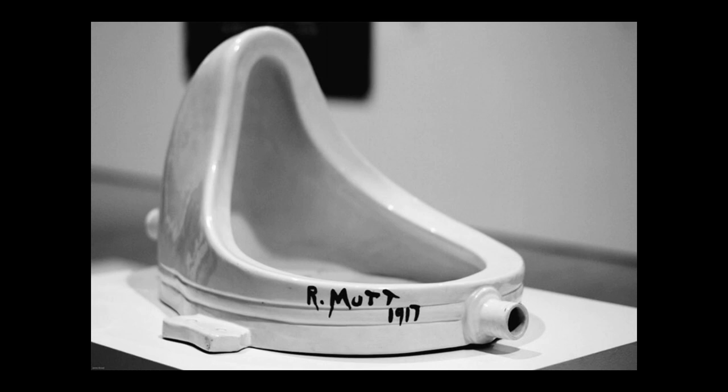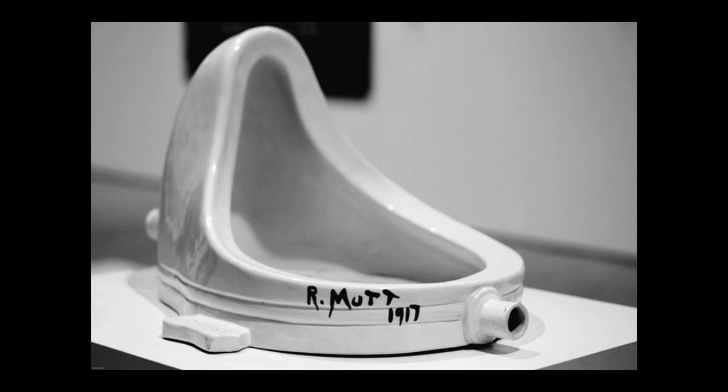Marcel Duchamp, in a very contemporary conceptual way, was sort of the father of conceptual art. This is his piece called The Fountain, where he took a urinal, laid it on its side, and exhibited it in a major contemporary art exhibition in 1917. He would sign some of these pieces with his nom de plume R. Mutt, and he called them ready-mades. The concept there was something similar to Mitate.